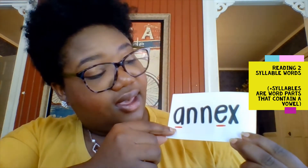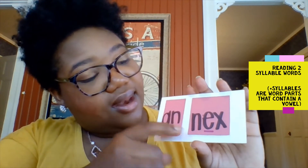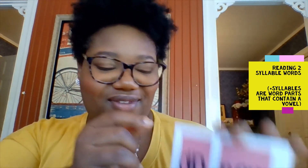Here's another one. Let's identify the vowels first. We have an A and we have an E. How many syllables might be in this word? Two. Perfect. And if I was to separate it into syllables, it might look like this: an-next. What might be the word? Annex. Perfect.